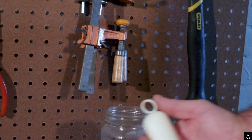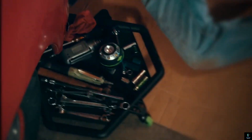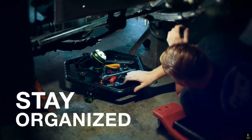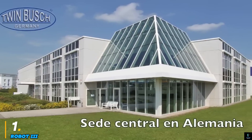Whether you're a professional mechanic or a DIY enthusiast, these inventions are sure to take your garage game to the next level. Let's get started. Number one: the Robot 3.